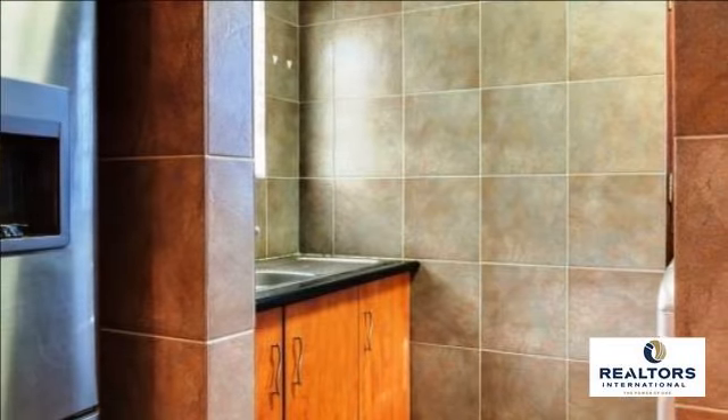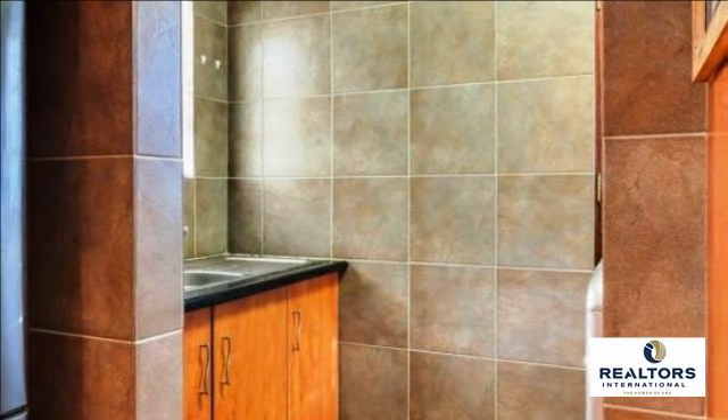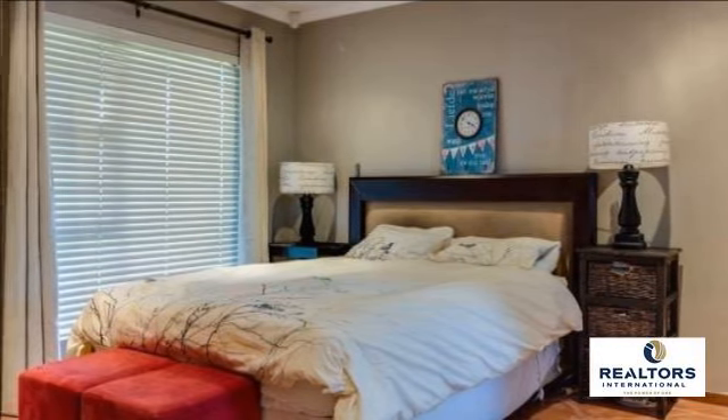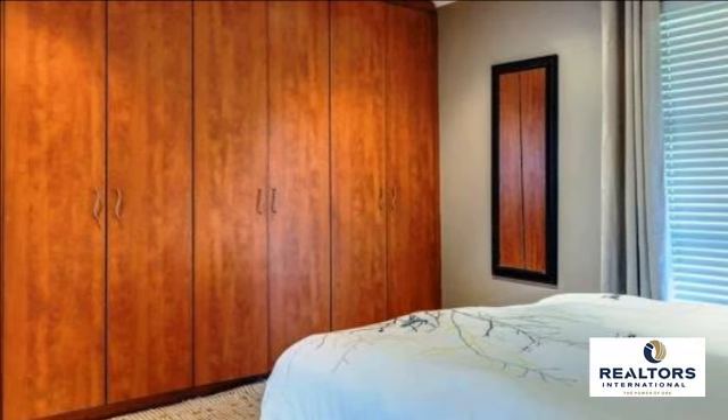It overlooks the living areas which are spacious and flow into each other. The Jetmaster fireplace warms up the whole room during winter. Excellent security — this includes burglar bars, security gates, beams, cameras and an alarm system.